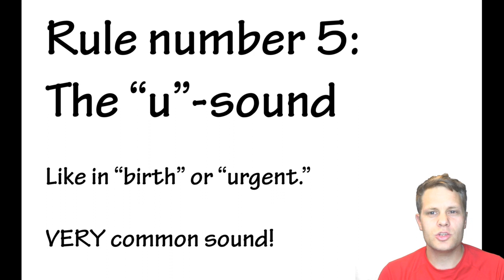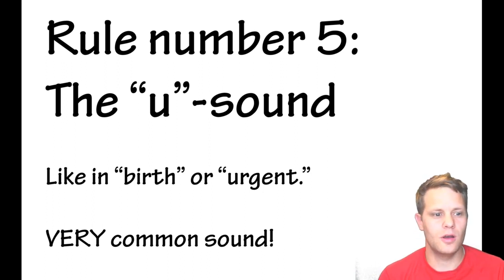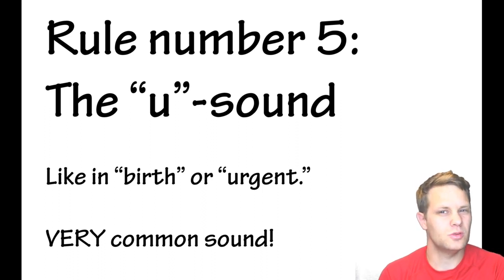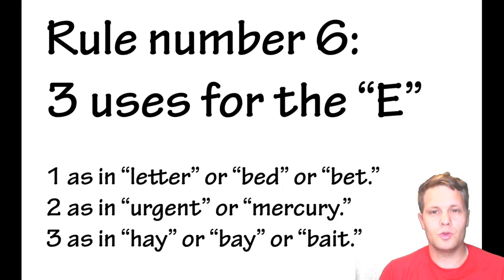Rule number five is about the 'uh' sound, which is very common in Dutch. It sounds like the vowel in 'birth,' 'urgent,' or 'fur.' This 'uh' sound is usually represented by the letter 'u,' but it can also be spelled with different letters.